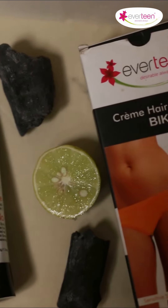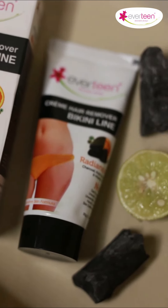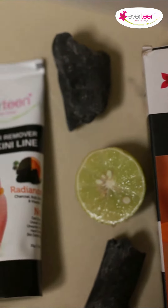Pure extracts of charcoal help detox the skin. Vitamin C is a potent antioxidant that keeps the intimate skin cells healthy. Kojic acid is a natural skin lightening agent. So many ingredients with such great benefits — it's a big win-win! So go buy your Everteen bikini hair removal cream with charcoal now!